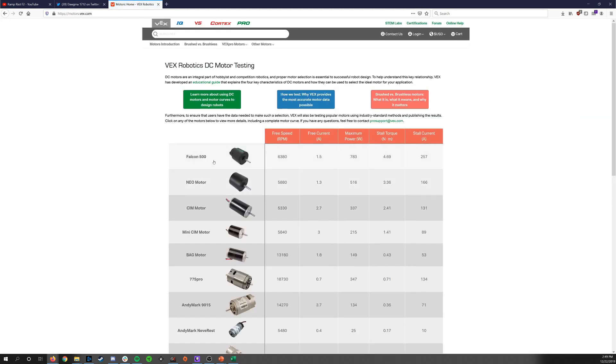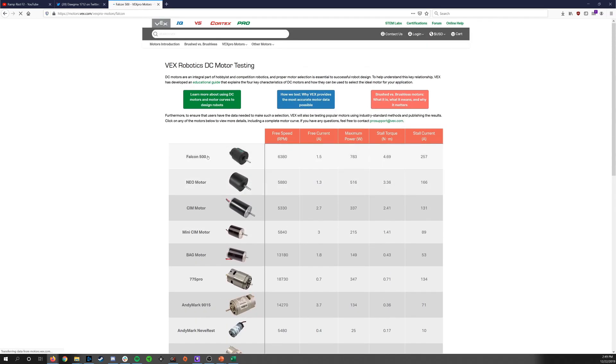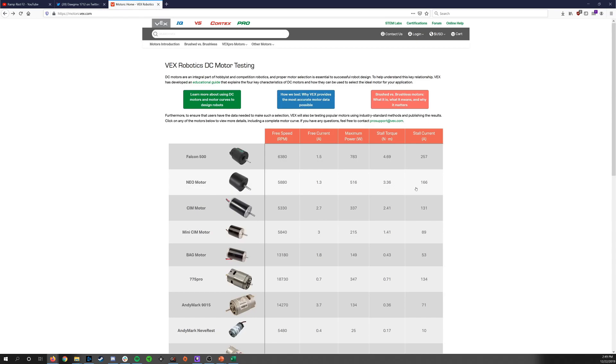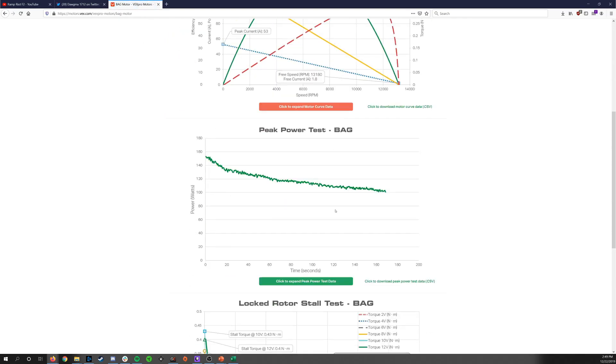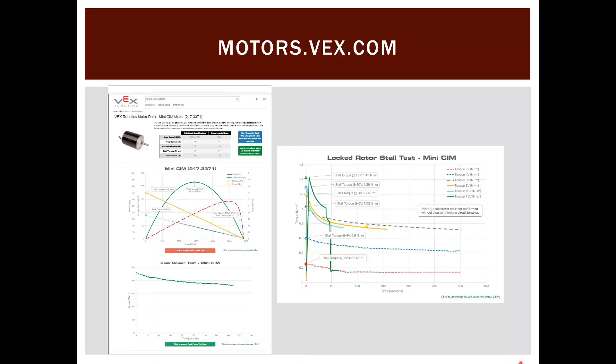The site has been updated to include NEO and Falcon 500 tests. The NEO and Falcon don't have locked rotor or peak power tests because their test methodology is different — brushless motors require a controller rather than just a DC power supply. You can click on individual motors like the bag motor to see all the different tests available.